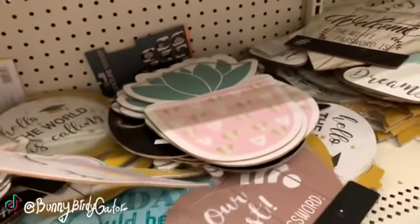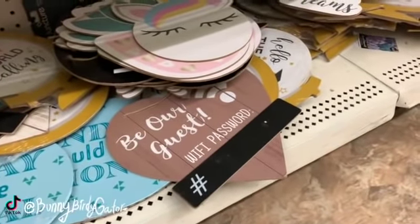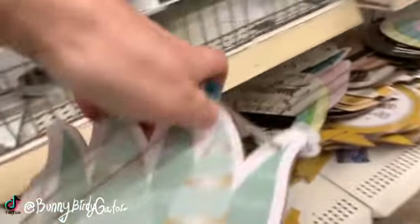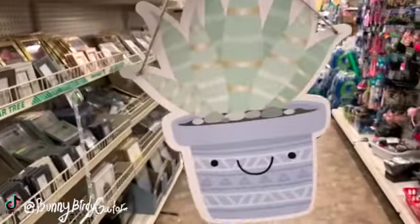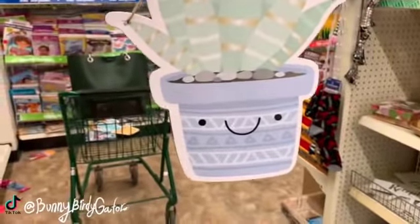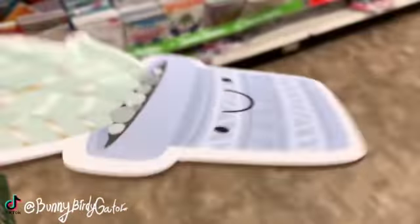I believe this one is new also — the little unicorn. Oh, this little succulent is so cute. The string is a little — let's see if I can straighten it out for you guys. I love them all to be honest. Look at that cute baby — so cute! A little rough on the edges but those are adorable.